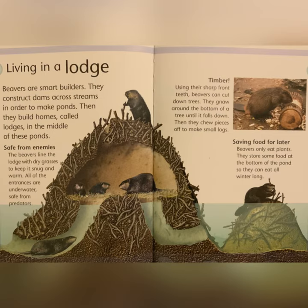Timber: using their sharp front teeth, beavers can cut down trees. They gnaw around the bottom of a tree until it falls down. Then they chew pieces off to make small logs. Saving Food for Later: beavers only eat plants. They store some food at the bottom of the pond so they can eat all winter long.